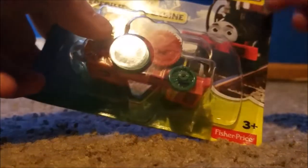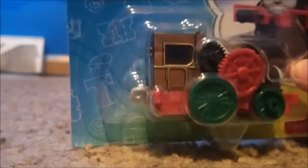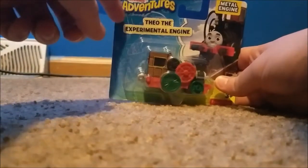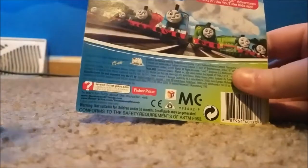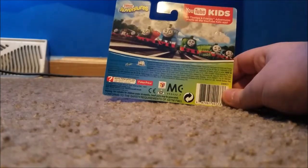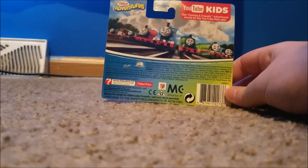There's a little promo with Theo on there — Theo the experimental engine, metal engine. And here's the YouTube Kids app to see Thomas and Friends Adventures shorts.